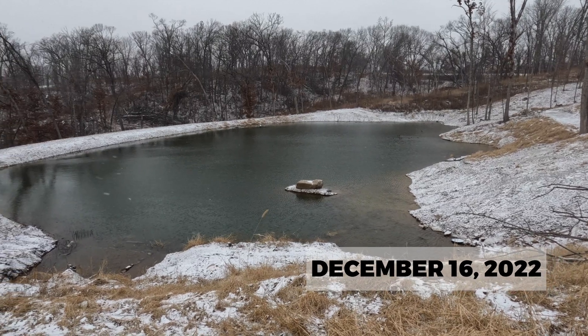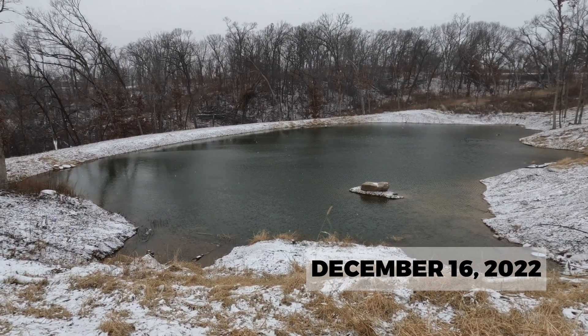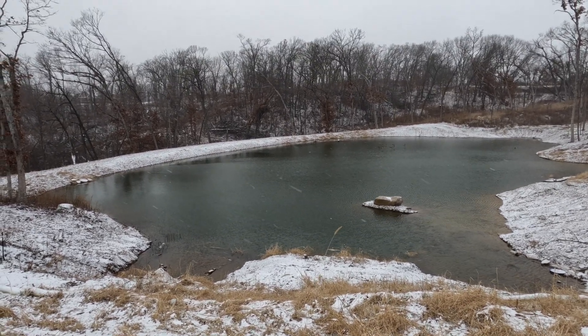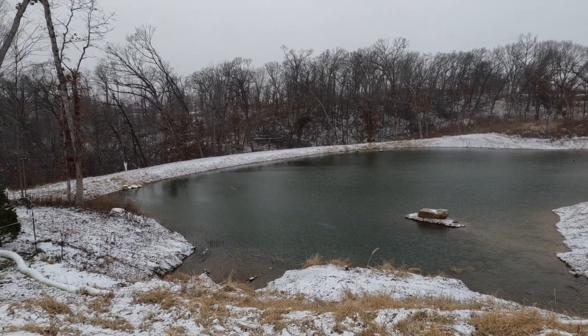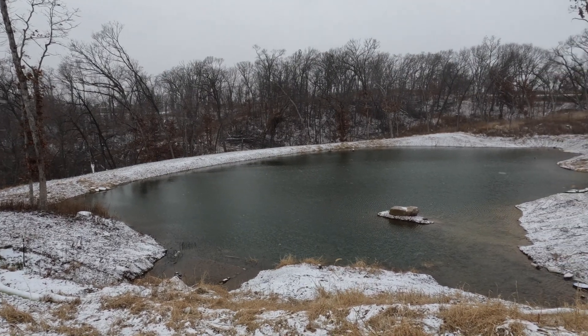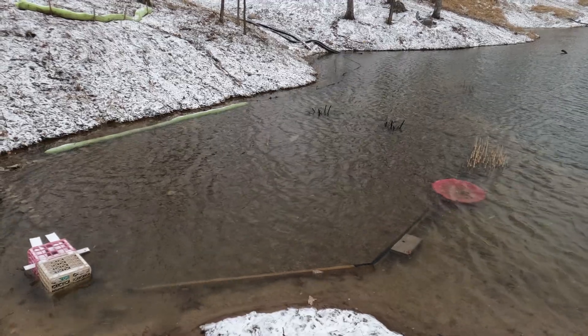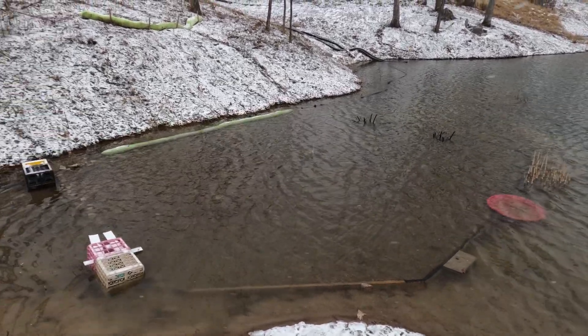It is December 16th and we are about to go into the deep freeze. And there go the ducks. The pea gravel is completely filled.